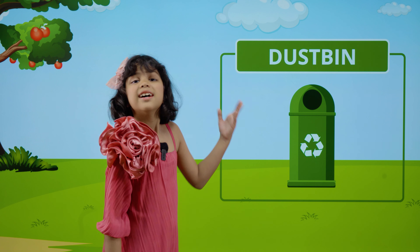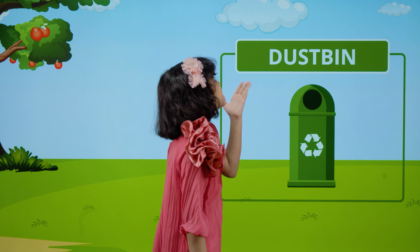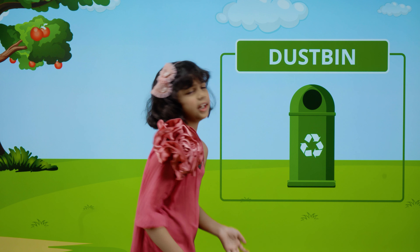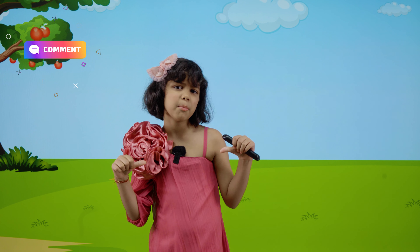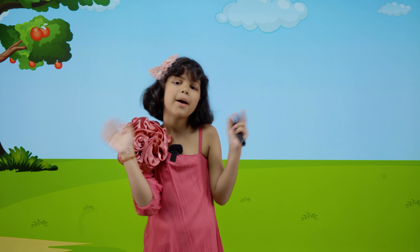This is a dustbin. D-U-S-T-B-I-N. Dustbin. I hope you liked my video. By the way, what do you like to play in the park? Tell me in the comments. Like, subscribe and share. Bye.